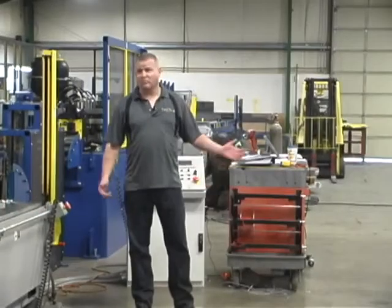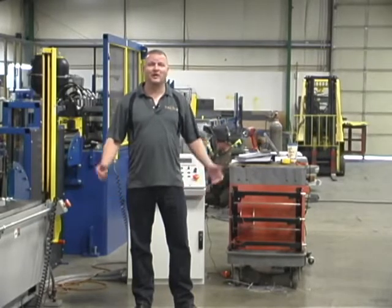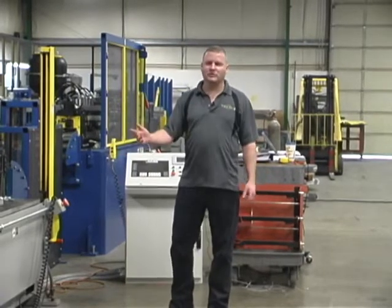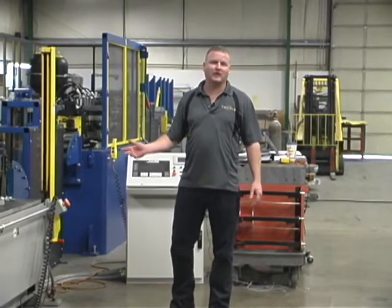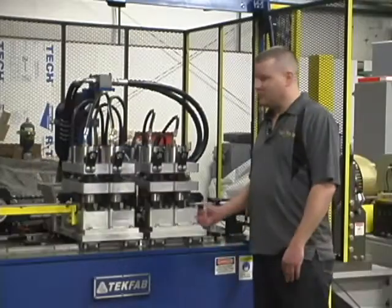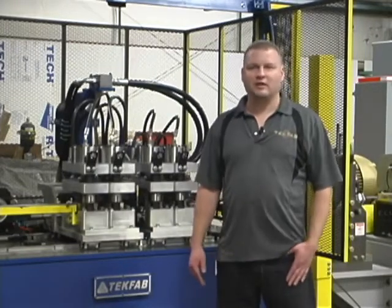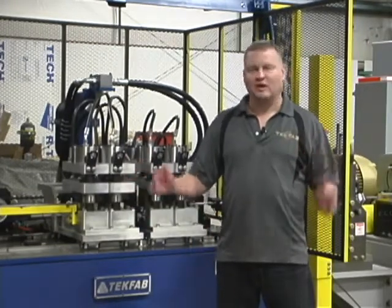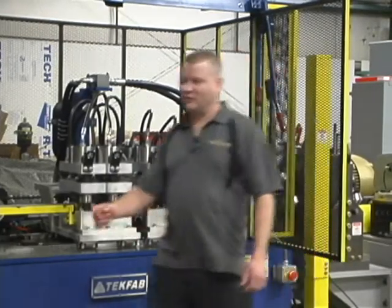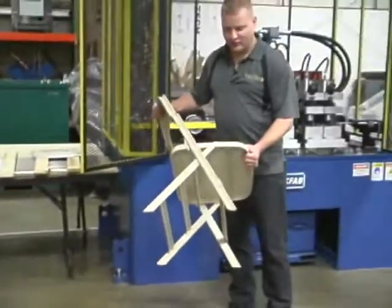At TechFab, basically we solve problems for our customers. In some cases a problem like that is creating a whole system to make chair-making more efficient, which is this line right here. This machine was for a customer that had a whole system of presses, a lot of old equipment, and seven to ten people to make folding chairs — in fact, this is the folding chair.